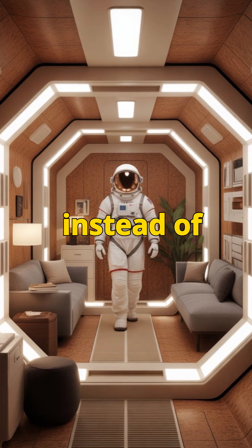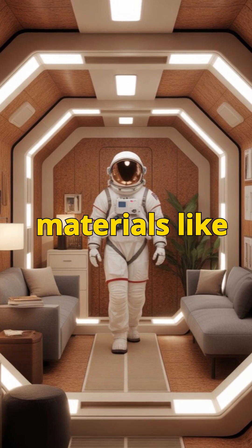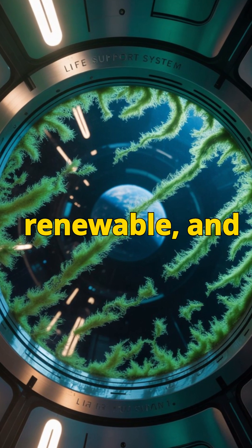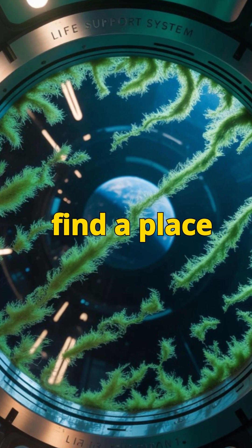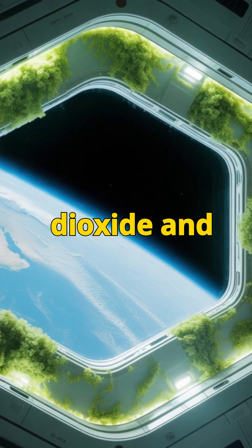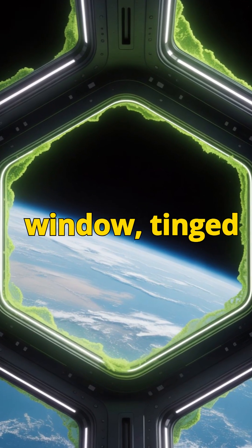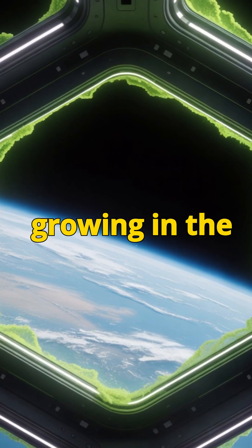Materials you'd never expect. Instead of cold metal walls, future habitats may be lined with natural materials like cork. Why cork? It's lightweight, renewable, and surprisingly good at blocking radiation. Even algae may find a place in our windows — not just as a filter for light, but as a living system to recycle carbon dioxide and produce oxygen. Imagine looking out a window tinged green, knowing the very thing keeping you alive is growing in the walls.